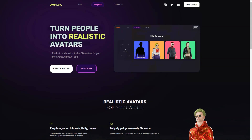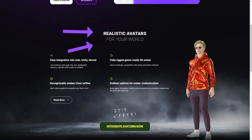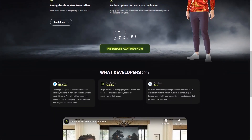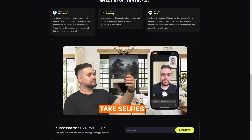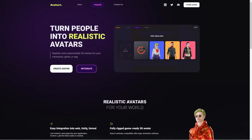Averturn also offers easy integration into web and other applications, and the GLB file provided when an avatar is created makes the process seamless. This is a huge advantage for game developers and creators. In addition to being a fantastic tool for game developers, Averturn is also an excellent way for people to represent themselves online. Users can create avatars that look just like them or reflect their personality and style, which is especially important for people who spend a lot of time online.